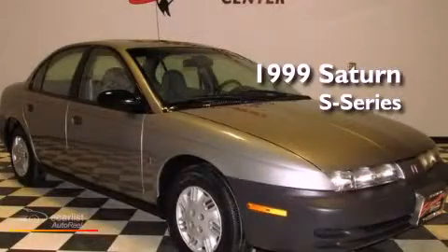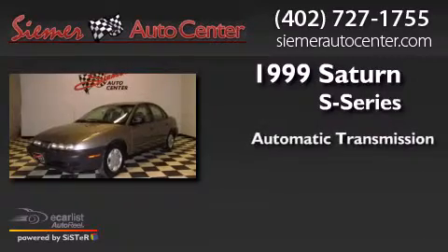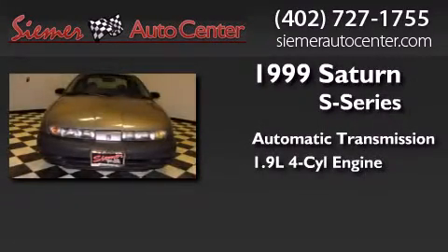This is a 1999 Saturn S-Series. This car has an automatic transmission and an inline four-cylinder engine.